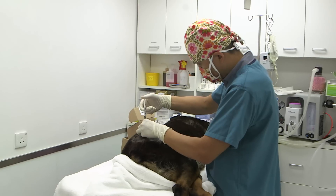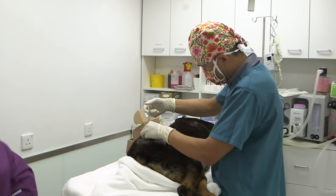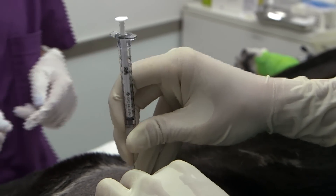Heavily sedated and under strict clinical trial protocols, Roxy is injected directly into each hip joint. It won't be known until the trial is over whether this is the treatment or a placebo.